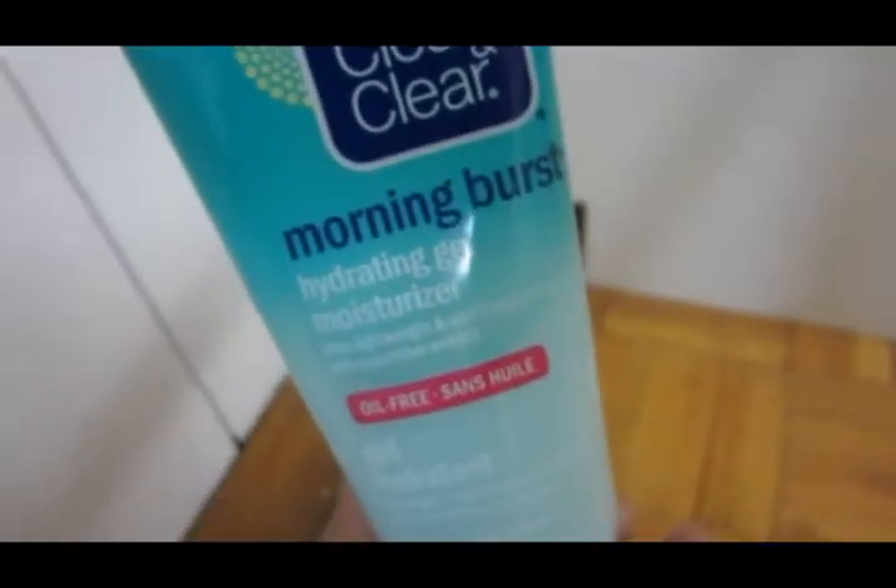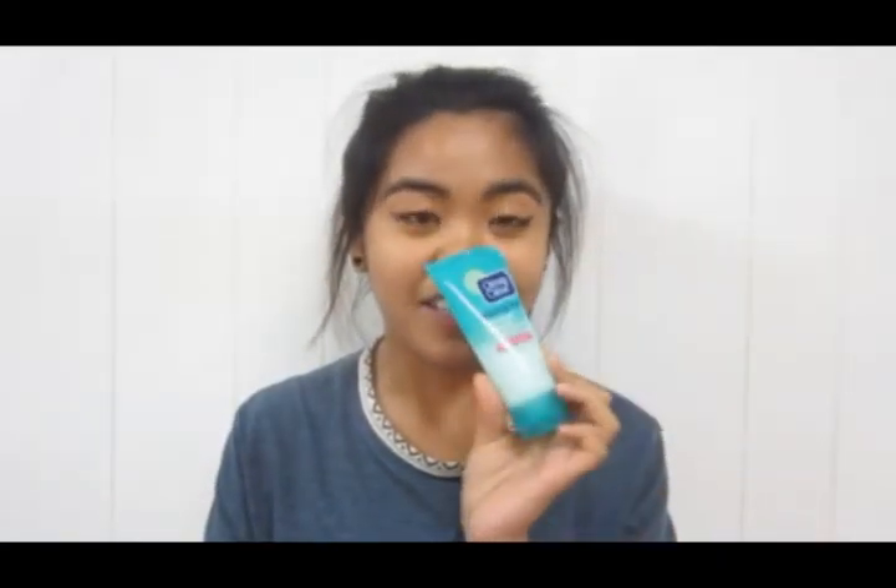It's pretty packaging, I really like the packaging. I have two skincare products, and I don't know if I mentioned this one, but it's the Clean & Clear Morning Burst Hydrating Gel Moisturizer. And it smells like cucumber and green mango, and it smells delicious. I love this in the morning because I feel like I smell so good. I really like Clean & Clear products — they work for me. They might not work for you, but this does the job.